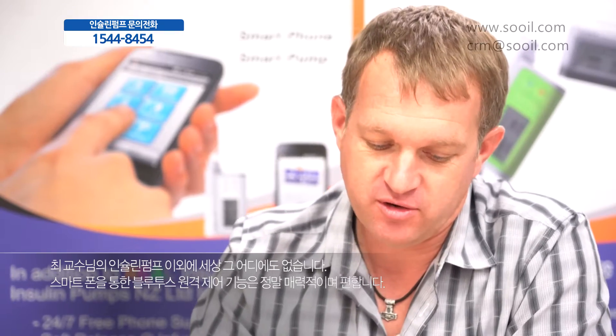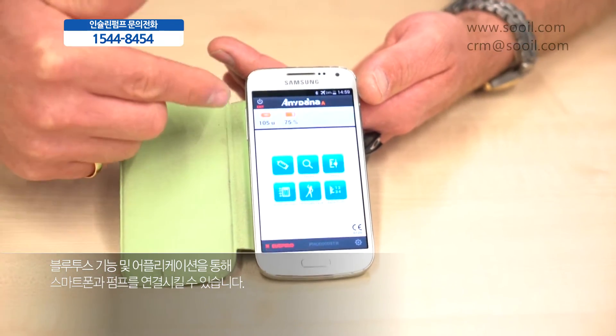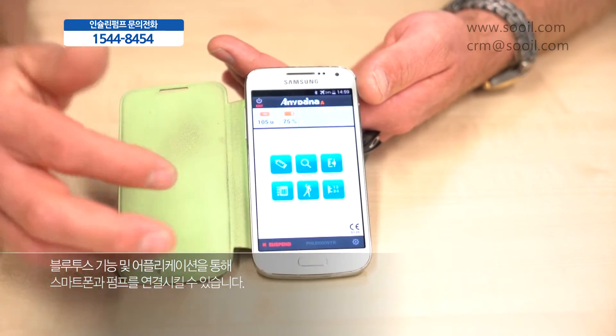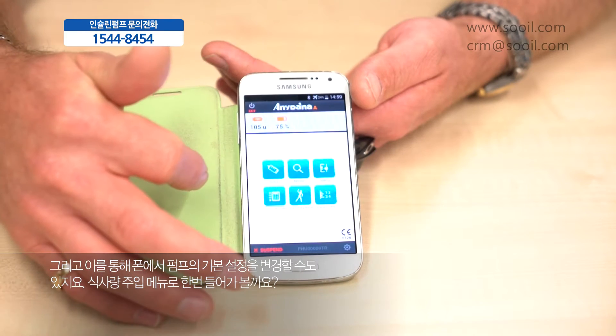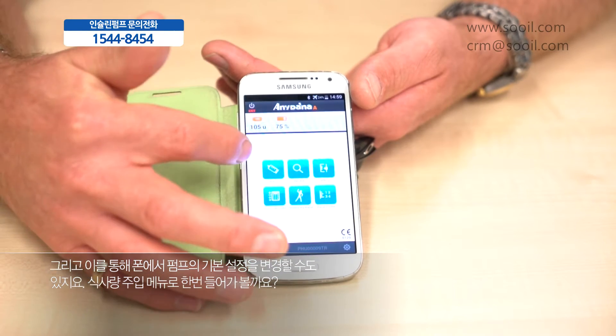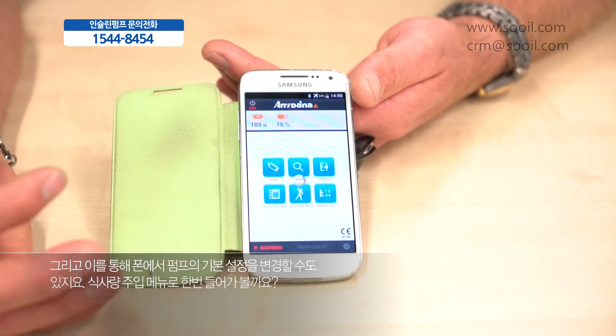Virtually nothing else worldwide can work with Bluetooth remote control. Bluetooth remote control is very, very important. The Bluetooth application connects to the pump remotely via Bluetooth and we can change any of the settings within the pump, or we can simply go into a bolus menu.